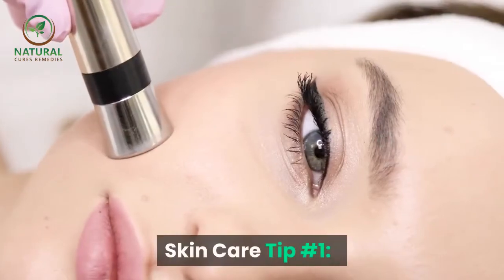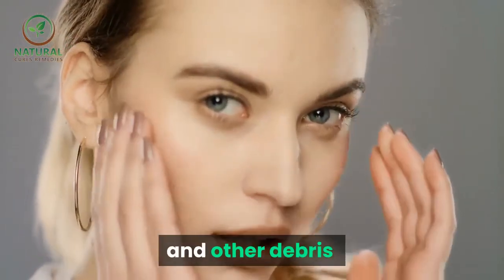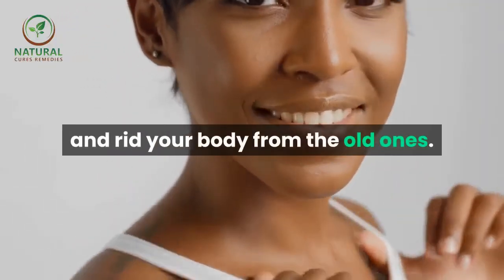Skin care tip number one: always use some type of exfoliation product, which will help to remove old skin cells and other debris and particles from your skin. This will expose the healthy cells and rid your body of the old ones.